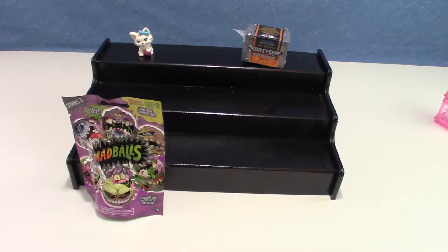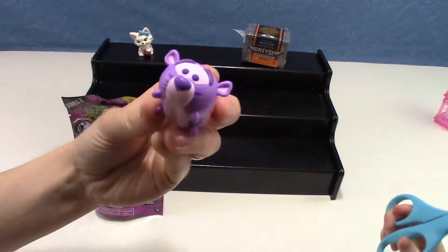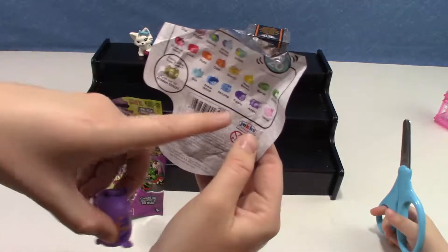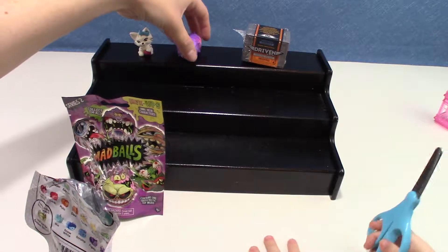Those are Zoom Zoom Colourpop. We got Tigger with an orange and pink paint splatter. Have we got this one before? No, I don't think so. We got this one last time. I got the other one. So look, we got Tigger and Tiger.